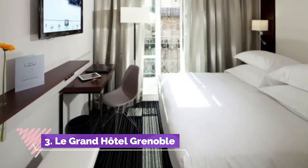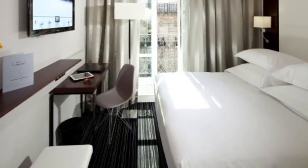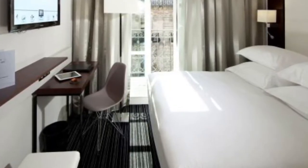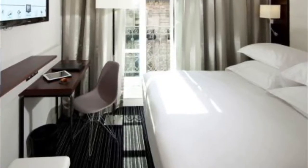Number three: Le Grand Hotel Grenoble. The four-star Le Grand Hotel is located in the Grenoble city center, 10 meters from Place Grenette. The guest rooms are soundproofed and air-conditioned, and some offer a balcony. The guest rooms have a private bathroom with a bathtub or a walk-in shower.